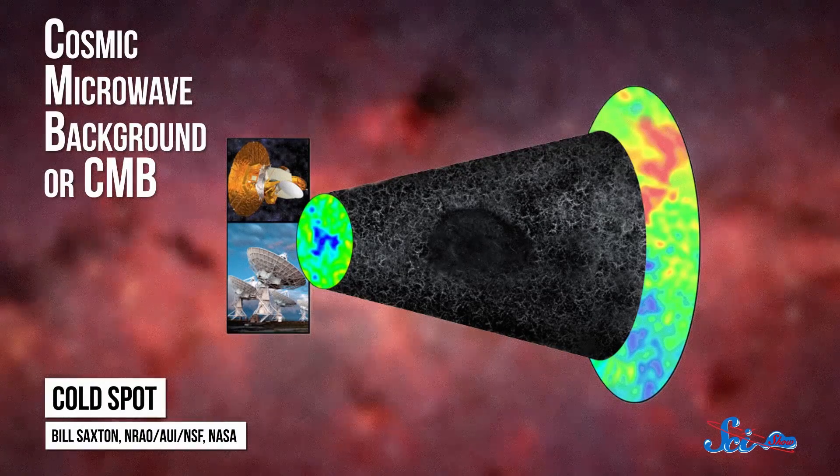But according to recent research, it has a lot to do with what's basically a hole in the universe — a region where there's much less matter than there should be. The cold spot was originally found in the map of the Cosmic Microwave Background, or CMB.